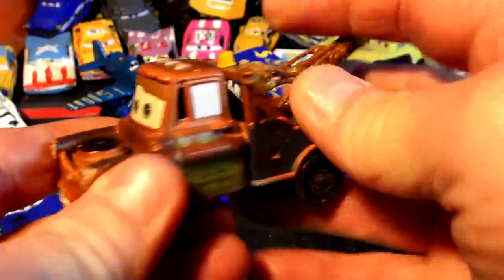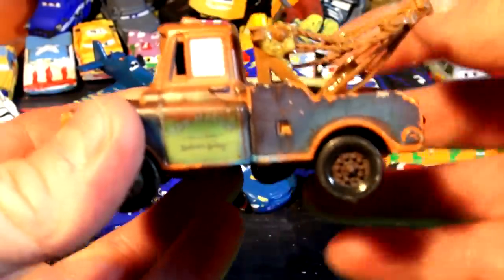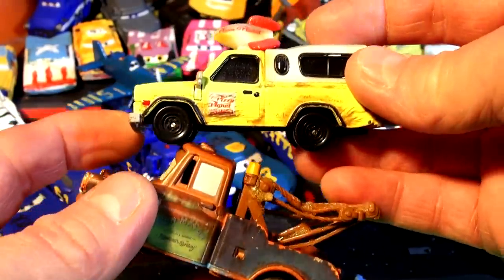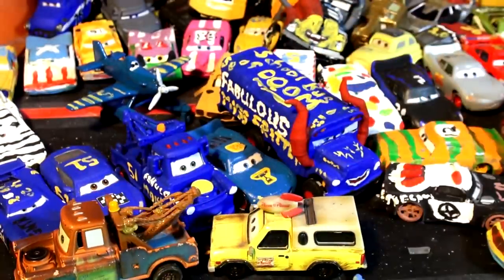Here's what I'm gonna do: I'm gonna cut this tow bar cage off, cut his mirrors off, fill this with play-doh, cover that up with play-doh, and build a box on the back with white play-doh to make the Pizza Planet delivery truck.